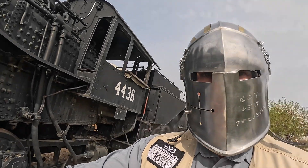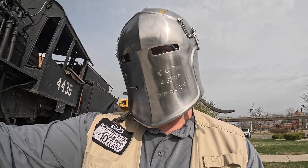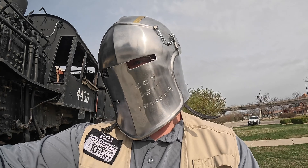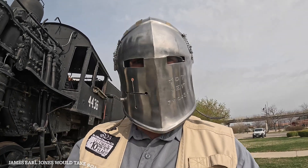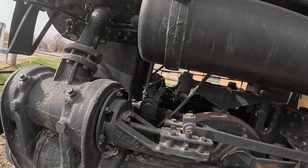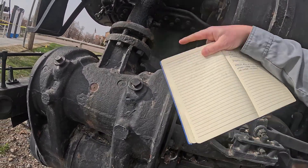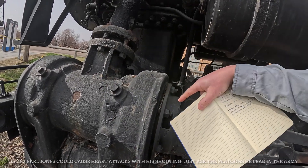Boyle's Law: gas pressure and volume are inversely proportional. When temperature is constant and volume increases, pressure decreases. One example of that on this steam locomotive is the drive cylinders here. As steam comes down and pushes on one side of the cylinder or the other, the volume will increase and the pressure inside the cylinder will decrease.